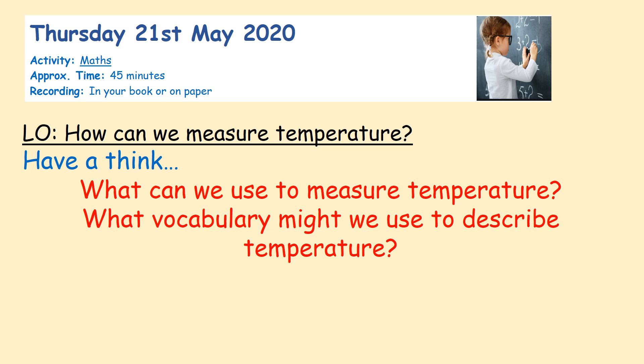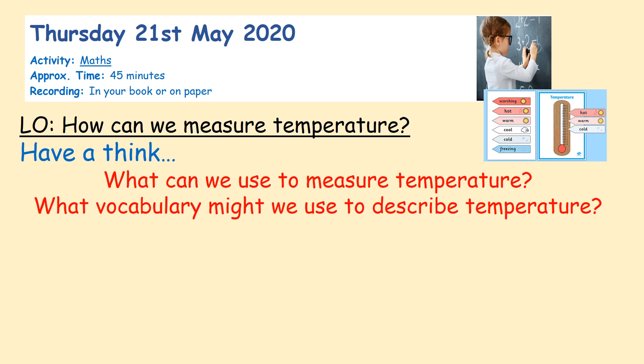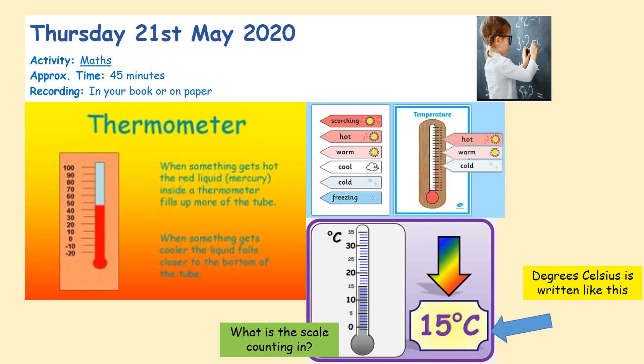So our maths for today — we're thinking about measuring temperature. What might we use to figure out the temperature of something, and what vocabulary might we use to describe it? When we're thinking about temperature, we might be saying: what's the temperature of the swimming pool, or what is the temperature outside, or what's the temperature in the car? We measure in degrees Celsius, and you can see here where the thermometer is going from being fridge-cold to scorching hot, counting up in degrees Celsius.